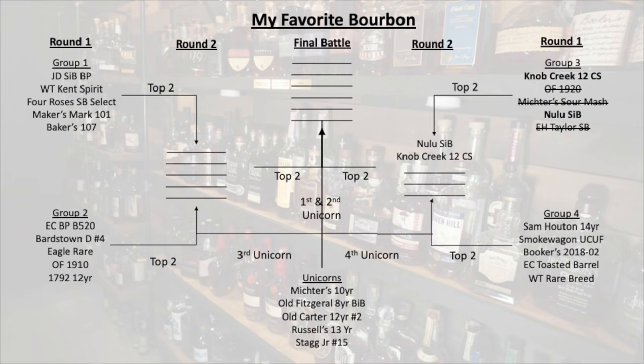What we are doing is we have set up a bracket-style competition with five different groups of five bourbons each. The top two from each group are going to advance, and one of the groups is special because it's unicorns. Eventually we are going to find out what is my favorite bourbon right now. Jamie has the bracket in front of her with four different groups to choose from, and I'll step out in a minute.